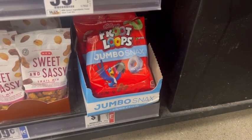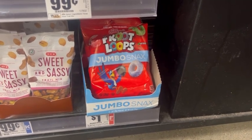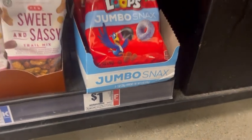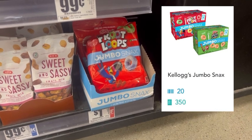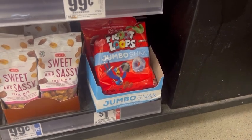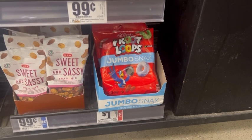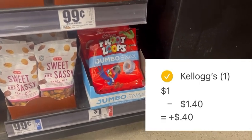Let's end this haul with a moneymaker. If your store carries these Kellogg's Jumbo Snacks Fruit Loops, they are $1 found at the checkout counter. I'm going to pay this dollar out of pocket then submit my receipt to Shopkick where Shopkick is going to give me 350 kicks, which is equivalent to $1.40, making this free and a $0.40 moneymaker. I did try to scan this product for the scan kicks on Shopkick and it did not scan as a match, but there is no size requirement so this should work for this deal.